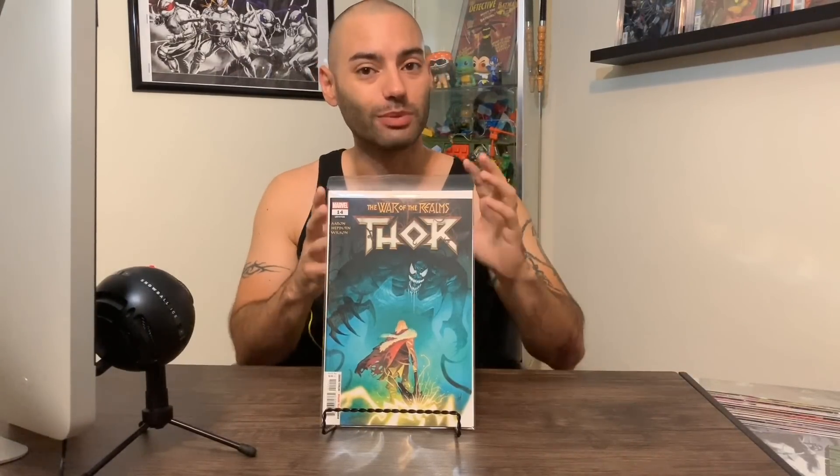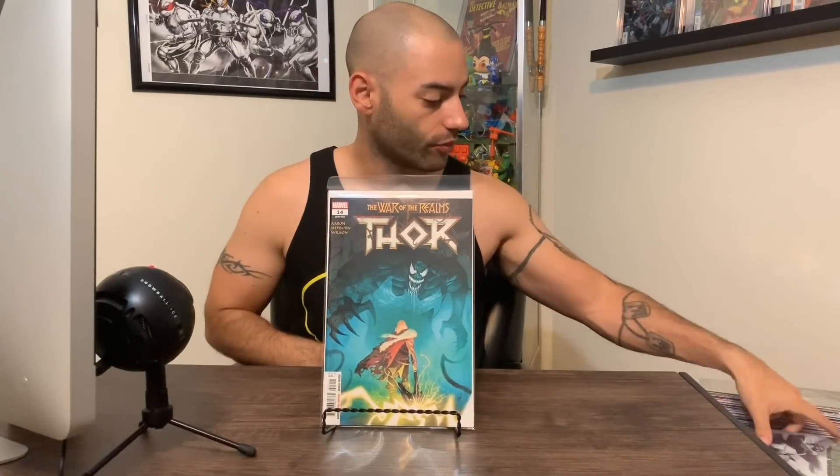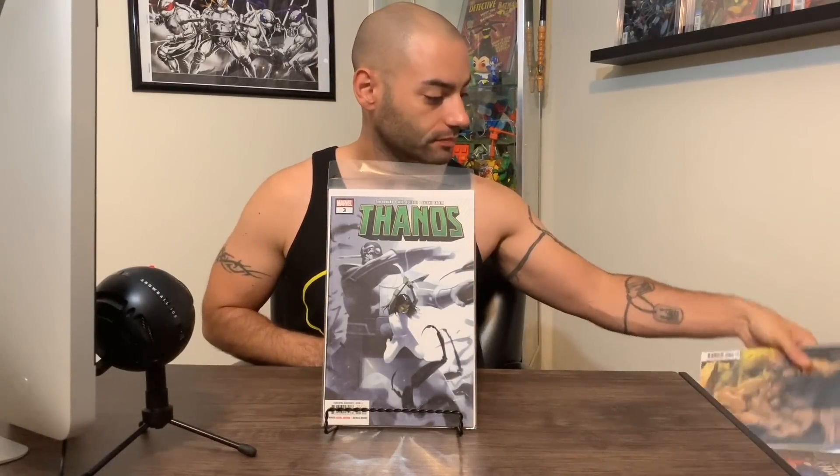Let me tell you something about this whole new comic book day pickups and review video today — it's going to be less reviews, more pickups. I picked up so many books yesterday, I just didn't have a chance to read them all. And if I did a review on every book, this video would be an hour long. So we're going to run through these. We got Thor. Next up, we have Thanos number three. I'm digging it. I loved issue number one and number two, showing you the prehistory with Gamora and Thanos and the Black Order. Really digging that.